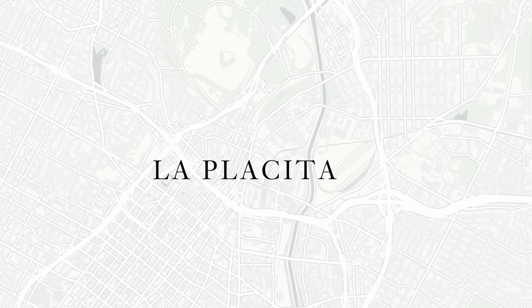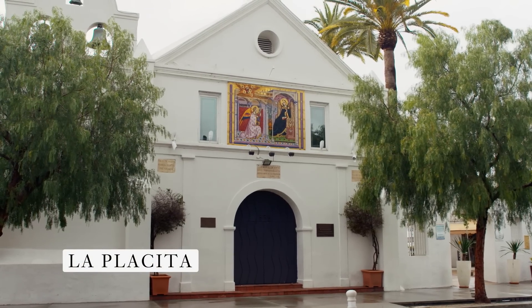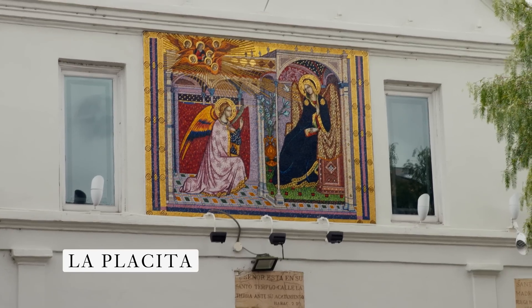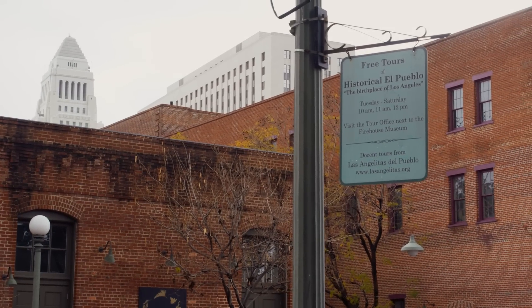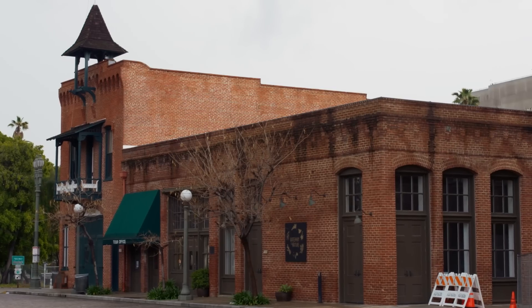Behind me, you can see Our Lady of the Queen of the Angels, better known as La Placita. This church was originally founded in 1781, then rebuilt in the 1800s, and is the oldest church in Los Angeles. It's one of the oldest buildings in Los Angeles and is part of a historic district that includes the Pico House, the Sepulveda House, and the Plaza Firehouse.